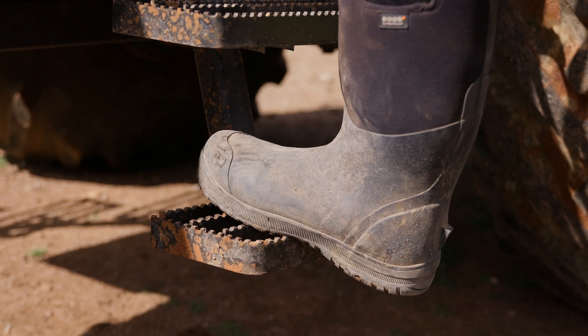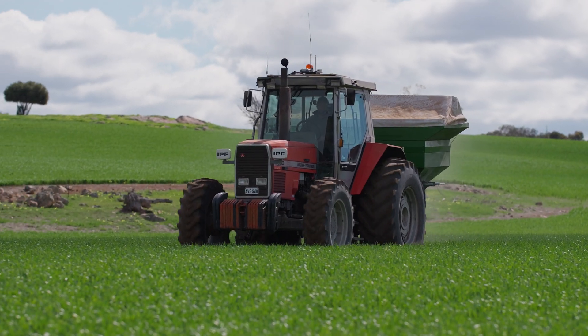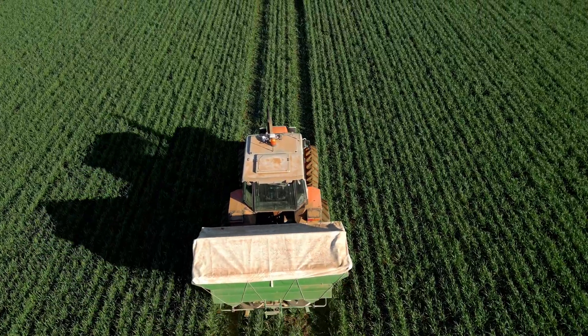26 years ago we'd be doing 20 hours a day driving machinery — it was not efficient, a lot of overlap. Today with one pass it's centimetre perfect. There's no overlap, no wasted product, everything's as efficient as you possibly can be.